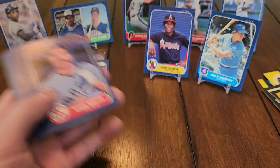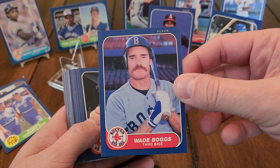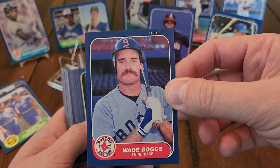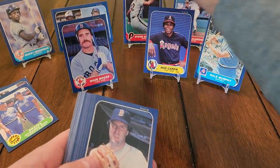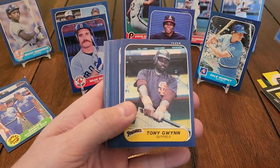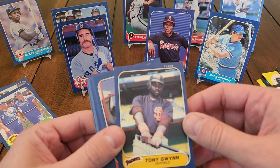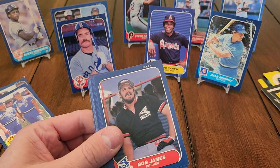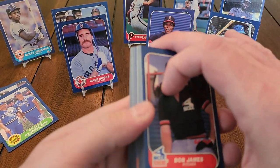Wade Boggs — man, they just keep coming, don't they? Move these guys over. A nice Wade Boggs — man, it's in good condition too. 86 Fleer Wade Boggs, it's a nice one. Tony Gwynn — check these out. I don't even have that many stands with me. I'll put Tony Gwynn in front of Tom Seaver back there.